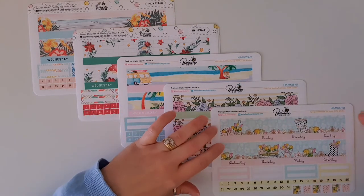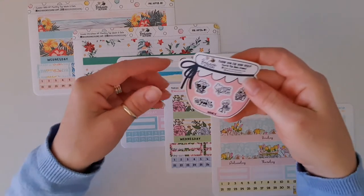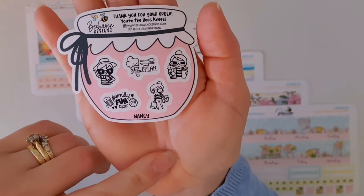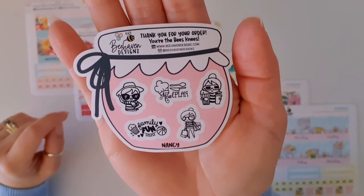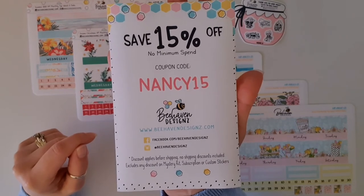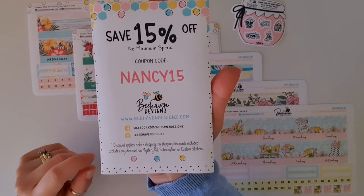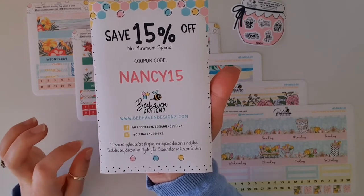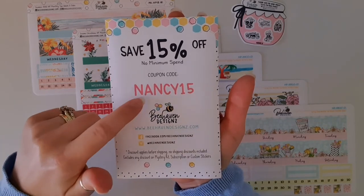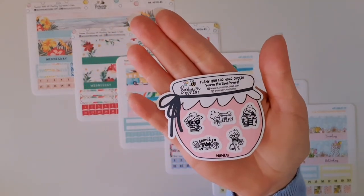I know what I'm going to be doing on the weekend — setting up all these monthly kits in my Happy Planner. Now, I'm one of the PR members of the Behaven Designs PR team. If you ever place an order, make sure you mention my name Nancy in the order comments and you'll get an exclusive freebie sampler sheet. Also use my coupon code Nancy15 and you'll receive 15% off your order. This discount applies before shipping and excludes mystery kits, subscriptions, custom stickers, and special grab bags. If you use the code Nancy15 you'll also automatically get my honey pot sticker sheet sampler for free.